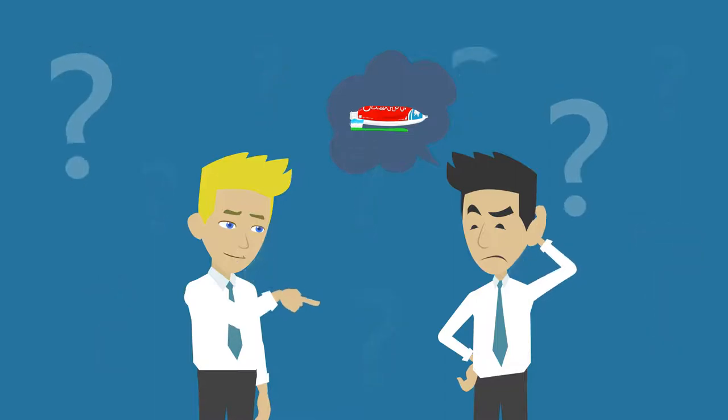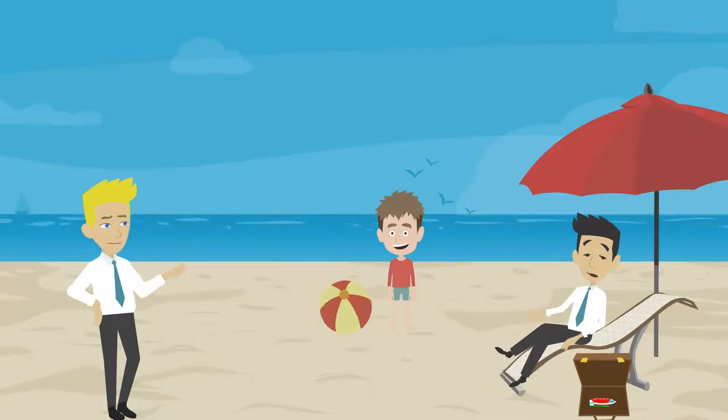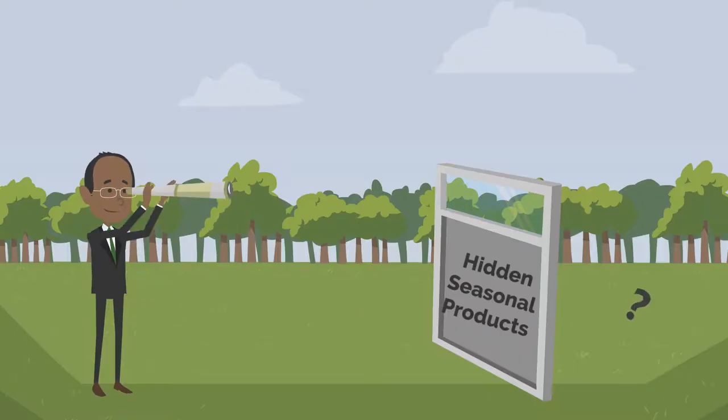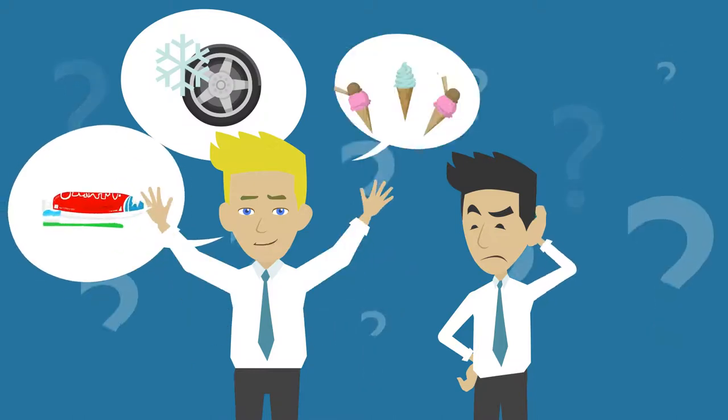You probably needed some travel toothpaste for those vacations you went on over summer. That's okay if you didn't know — sometimes seasonal products aren't that obvious. All of these examples show you items you may or may not realize differ from season to season.